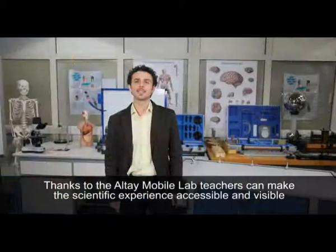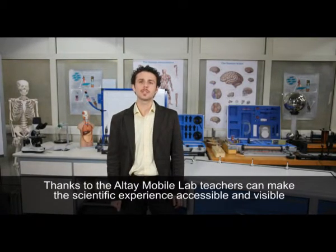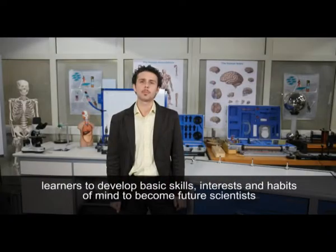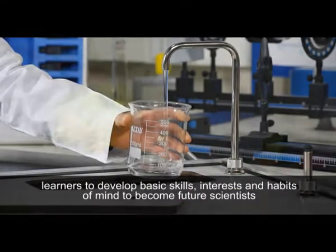Thanks to the Altai Mobile Lab, teachers can make the scientific experience accessible and visible to students with different social and economic backgrounds, and encourage learners to develop basic skills, interests, and habits of mind to become future scientists or science-based professionals.